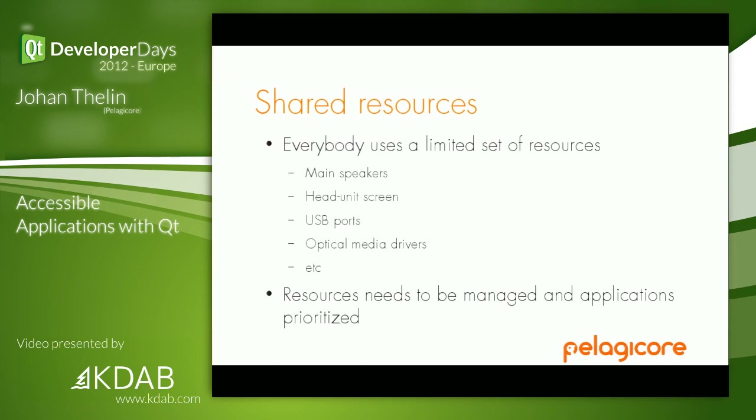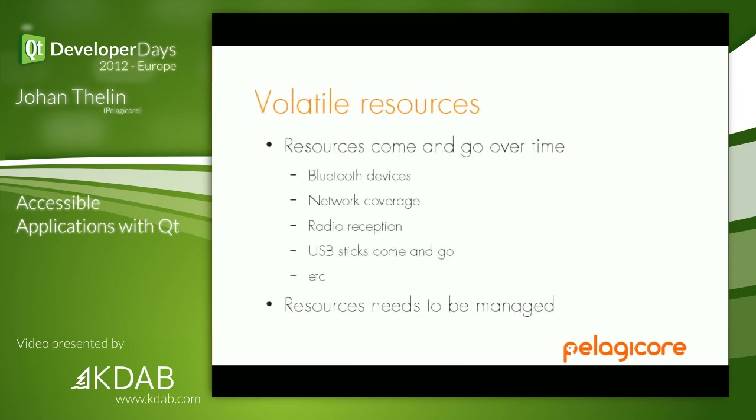We have a set of shared resources: main speakers, a single head unit, fewer USB ports than we'd like, maybe one optical drive and three screens — who gets to watch the movie? So we need to manage the resources and prioritize. If daddy wants to use the radio, daddy gets to use the radio. But if the kids want to watch a movie, that's okay — as long as daddy does not want to use the radio.